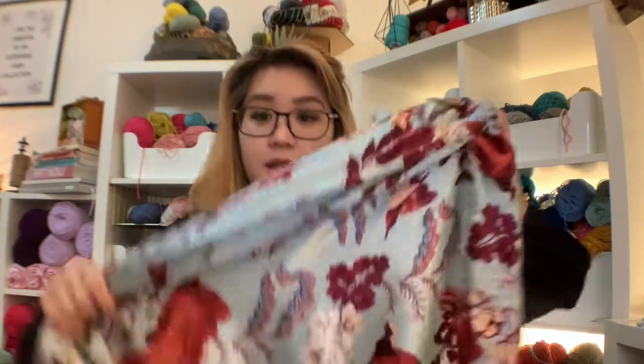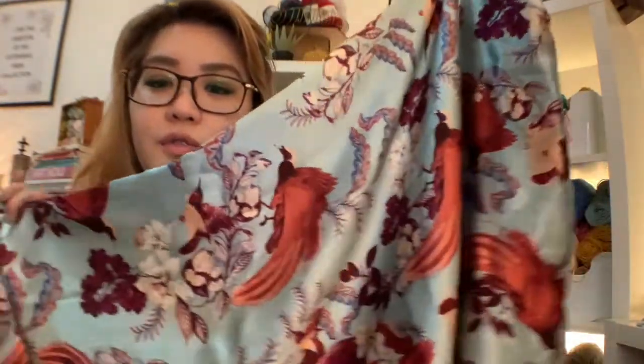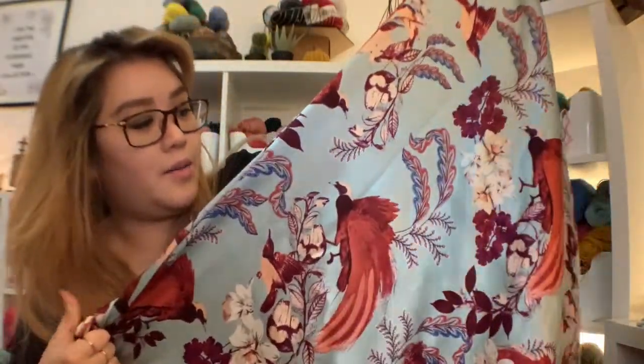First let me start off with the non-yarn things. I bought fabric for two different reasons: one for face masks, because I saw really nice fabric and it was such a waste not to get them - they're too beautiful. The second reason is for pants. If you guys saw my previous vlog, you would have seen me sewing my own pants. So the first one is this gorgeous fabric - I think this is rayon and satin.